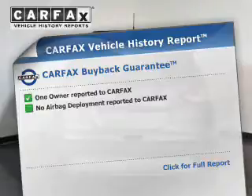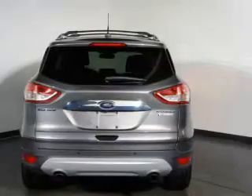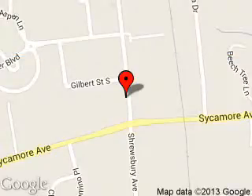Rest easy knowing this vehicle comes with a Carfax vehicle history report from Carfax, the most trusted provider of vehicle history information. Great quality at a great price — call or click to contact us today. George Wall Ford is dedicated to doing everything possible to ensure that the experience you have selecting your next vehicle is a pleasant one. We are located at 700 Shrewsbury Avenue, Red Bank, New Jersey 07701.